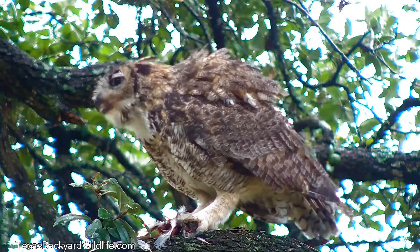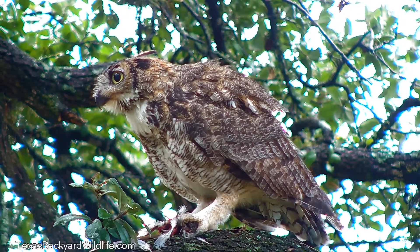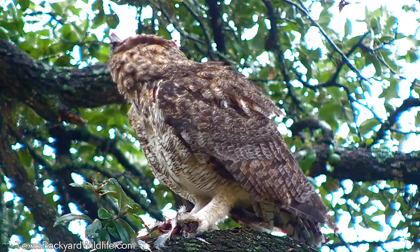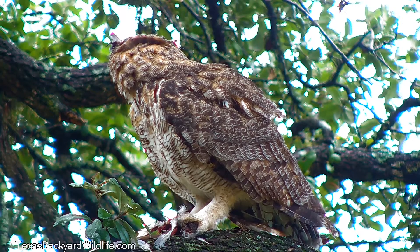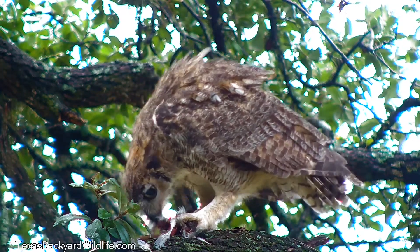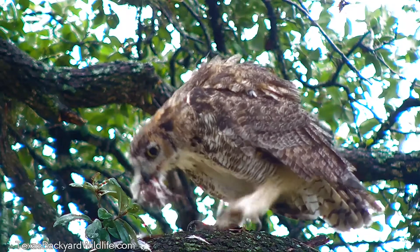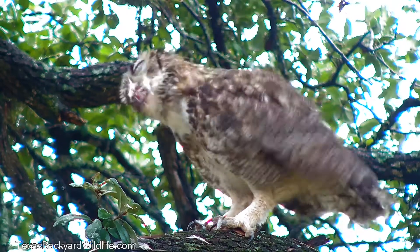You'll see a moment where he swallows a giant hunk of it. And at the end of this video, I'm going to show you what becomes of the things that owls eat whole like this. We haven't seen them yak up a bird, but they'll yak up these pellets after they've digested what they can digest out of them.